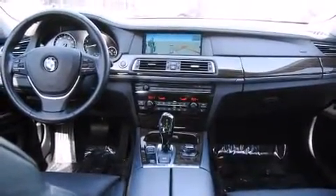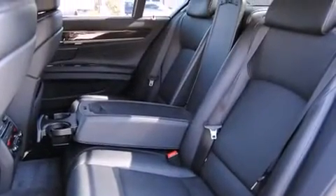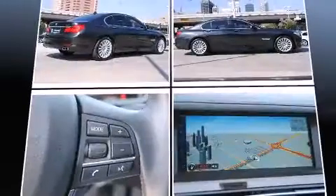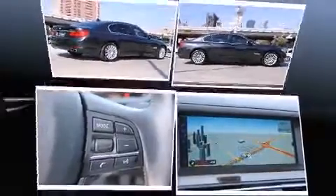A wealth of standard features mean that you no longer have to sacrifice. Like leather upholstery, one-touch window functionality, adjustable headrests in all seating positions, an automatic dimming rear-view mirror, automatic dimming door mirrors, remote keyless entry, and voice-activated navigation.